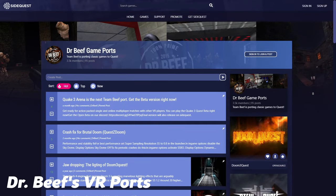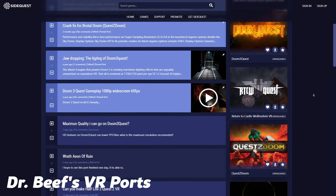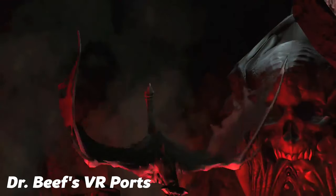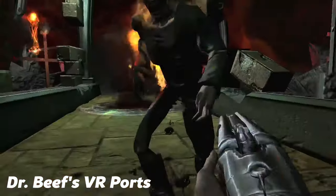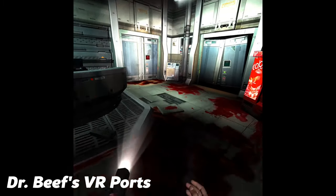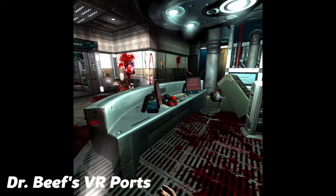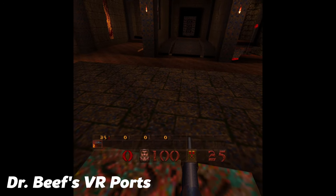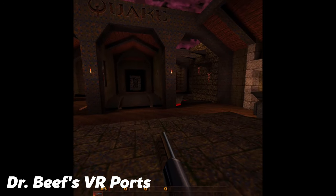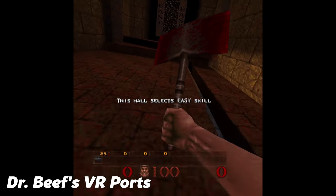Dr Beef is a developer and modder who has done some fantastic VR ports of old first person shooters. The first in this series was the PC VR port of Doom 3 BFG Edition, initially released back in 2016 or 2017. Like all of his ports it allowed for smooth locomotion with full motion controller support, and since then he's developed incredible mods for id classics such as the original Doom, Quake, Quake 2, Half-Life, Return to Castle Wolfenstein, Quake 3 Arena, and a Quest version of Doom 3 — all available to download over SideQuest.